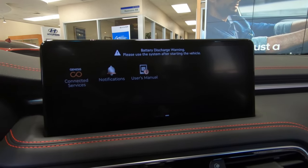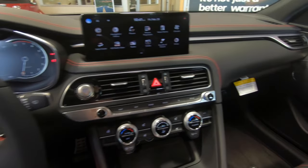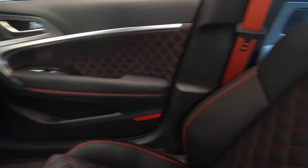That infotainment screen goes to 10.25 inches. There is a new hands-on semi-automated driving technology that is now available. On the bad news side — and this should really be a con — the G70 loses the manual transmission. So the eight-speed automatic is what's now available.